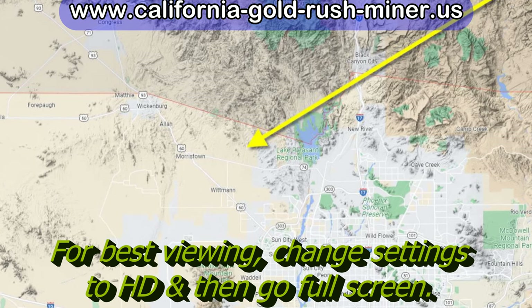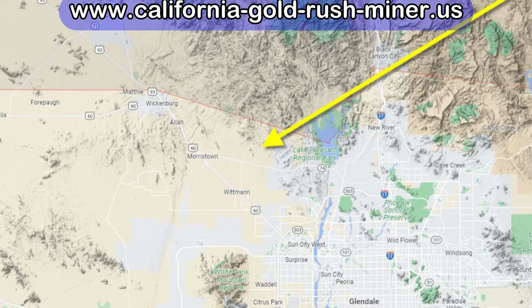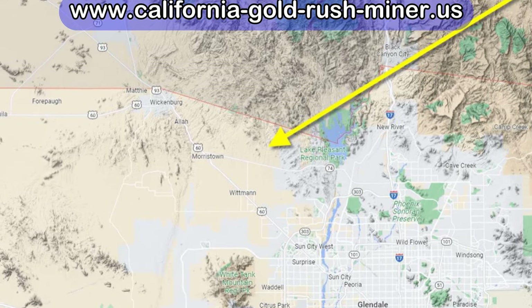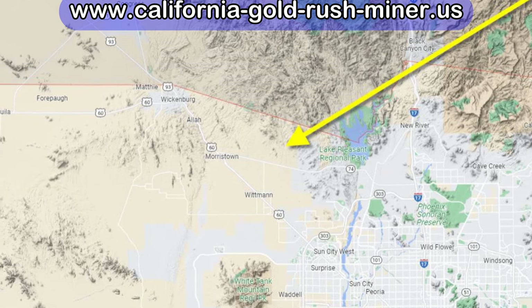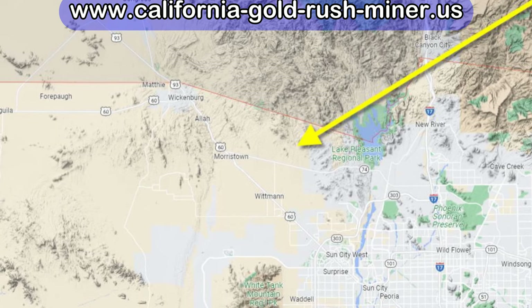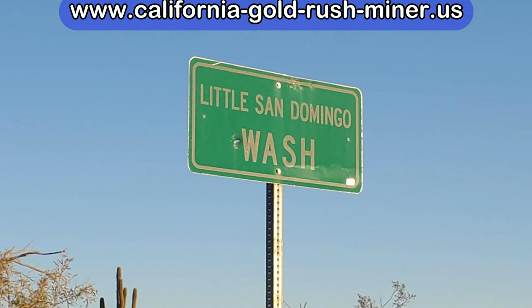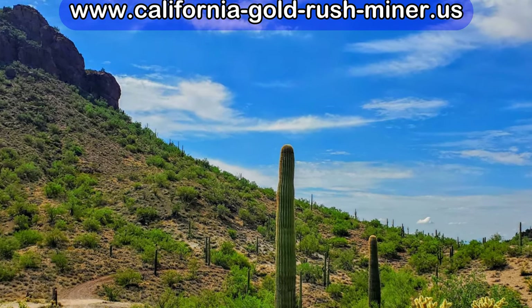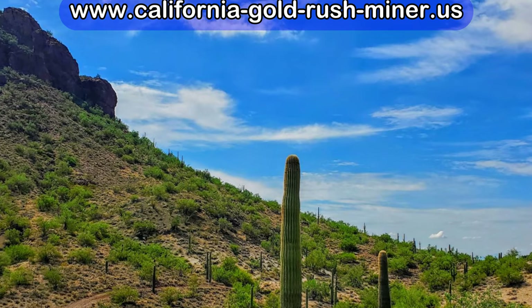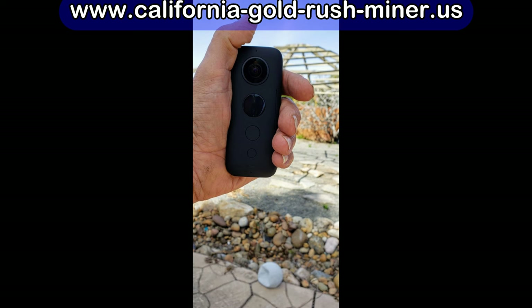Arizona gold metal detecting — I set another record just last week out in the San Domingo wash area, which is just off Highway 60 about 10 miles before you get to Wickenburg. As I always say in these videos, the area is pretty much claimed up, so before you go out there, if you're not a member of a club, please check the area because you don't want to be on somebody else's claim.